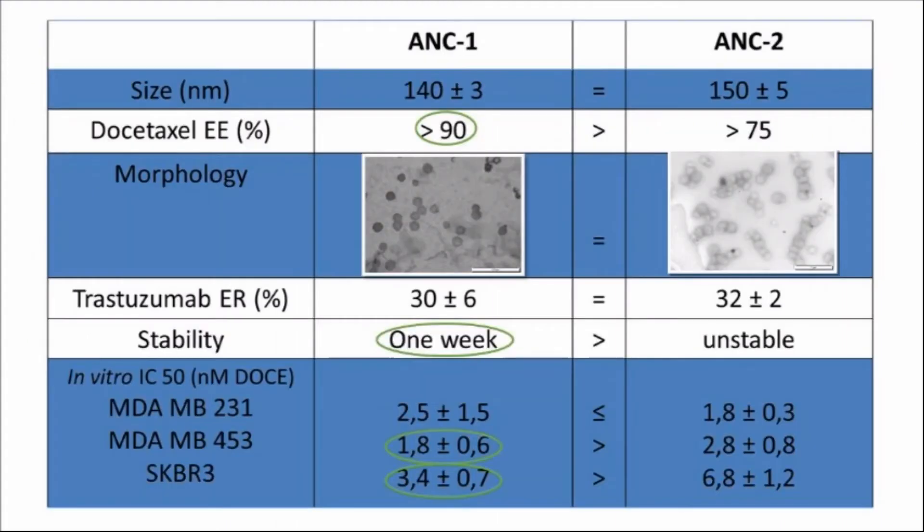A comparison of our two compositions was then performed on size, stability, encapsulation efficiency, engraftment efficiency, and morphology. And as you can see in these results, it led us to select ANC1, the one made of natural lipids.